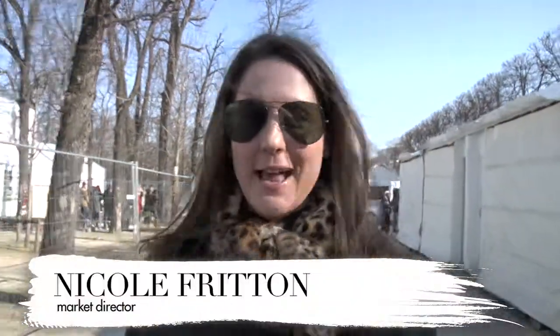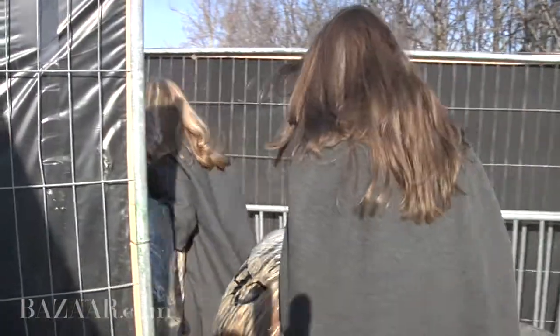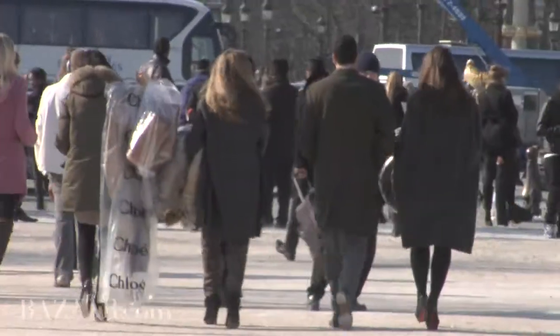We just finished the Chloé show. It was absolutely fabulous and we are bringing looks straight off the runway from backstage to a photo shoot that we have going on right now at the Grand Palais. We're really excited and then we're on our way to the Valentino show.